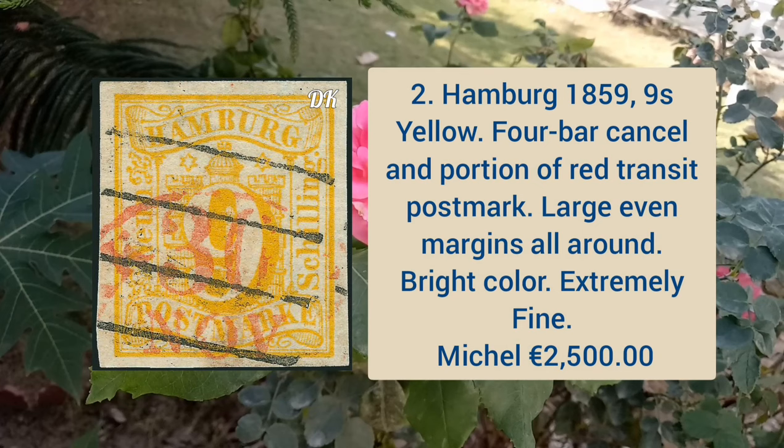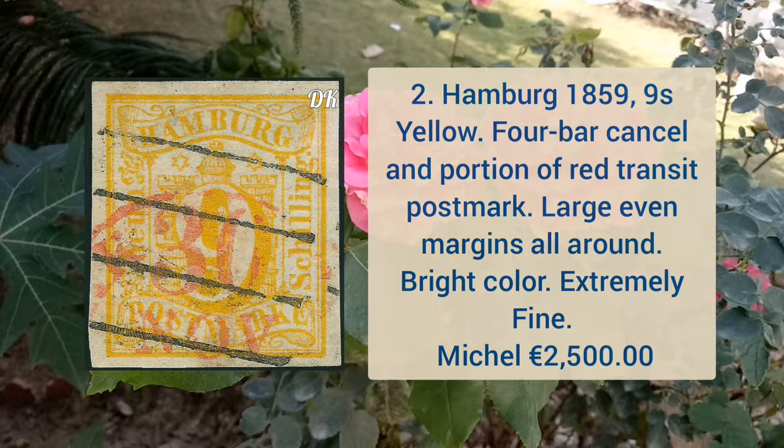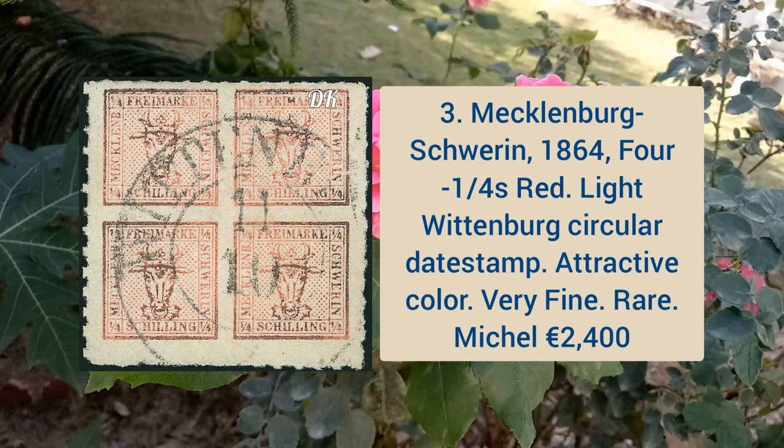Hamburg 1859 nine shilling yellow, four bar cancel, end portion of the red transit postmark, with large even margins all around and bright color. Now Mecklenburg Square 1864, 4 1/4 shilling red color, with light Wittenberg circular date stamp.